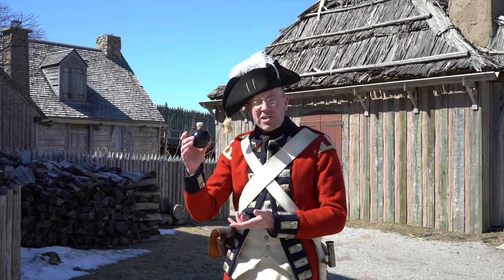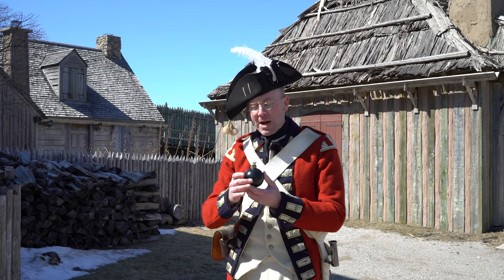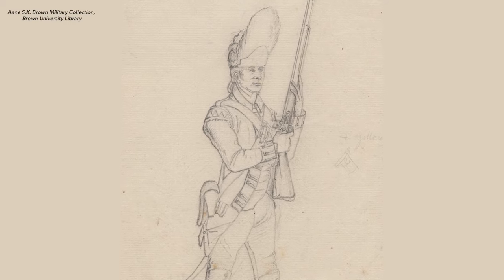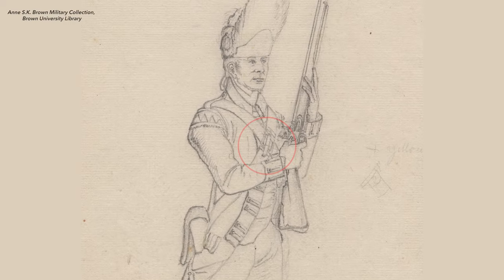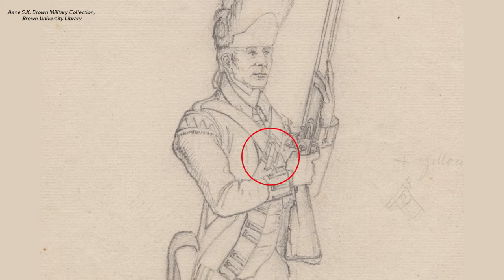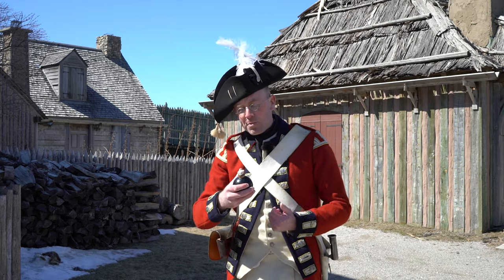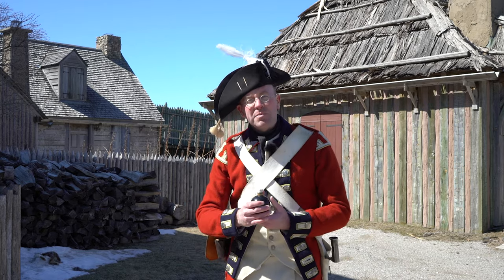The grenade is just a small sphere filled with gunpowder, with a fuse right there on the top. You would light that fuse using a burning piece of match stored in that match case — that brass thing that grenadiers would wear on their cartridge pouch strap. Once that fuse was lit you could toss the grenade wherever it needed to go; the fuse would burn for a few seconds and then it would explode.